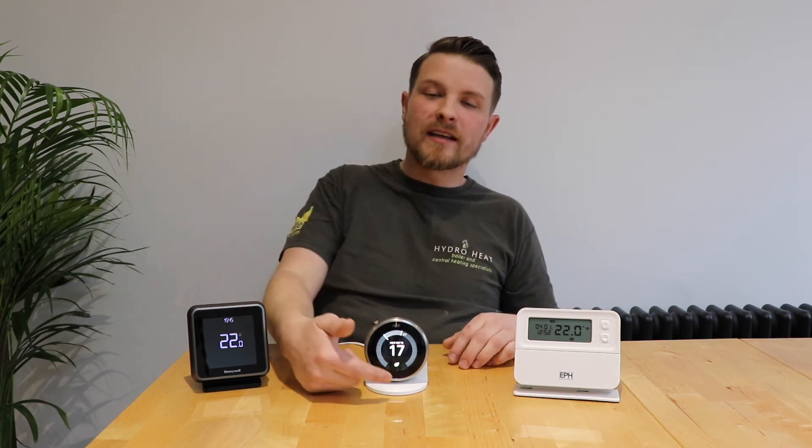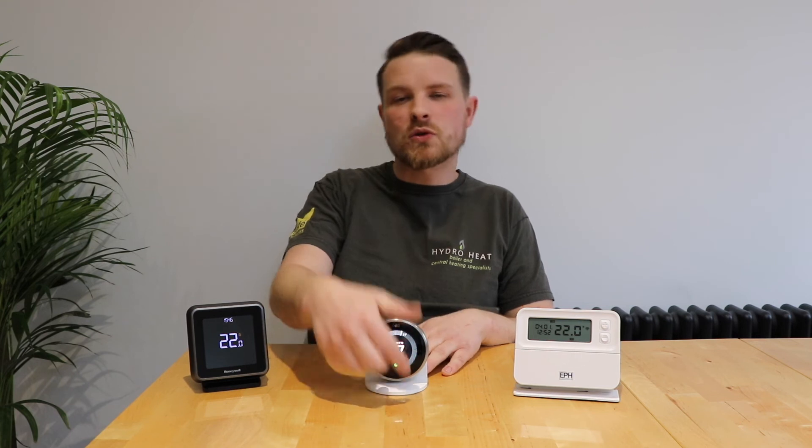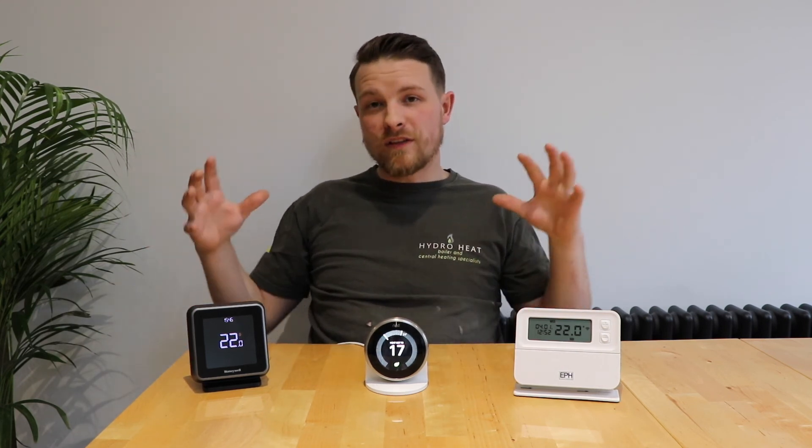Everything else about it is pretty much the same. The reason it's probably a bit more expensive is it has a little proximity sensor at the bottom — as soon as you walk by it will recognise that you're there and trigger the screen to show you the temperature and all that sort of stuff.